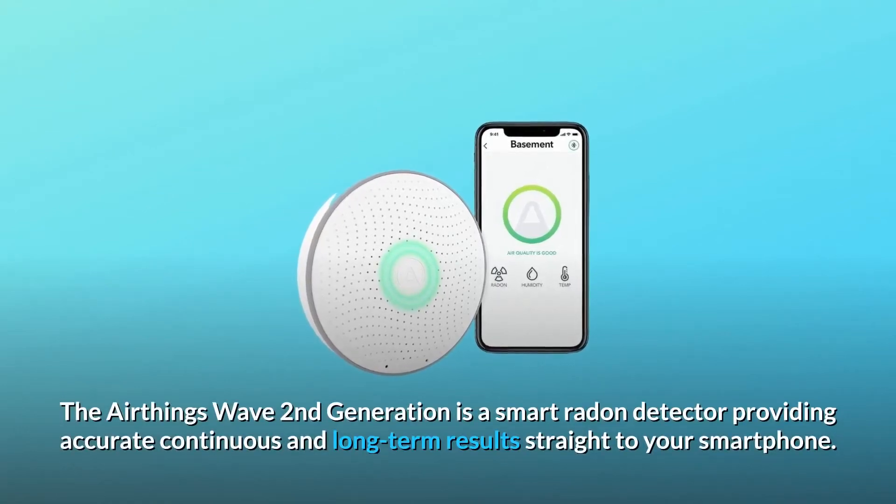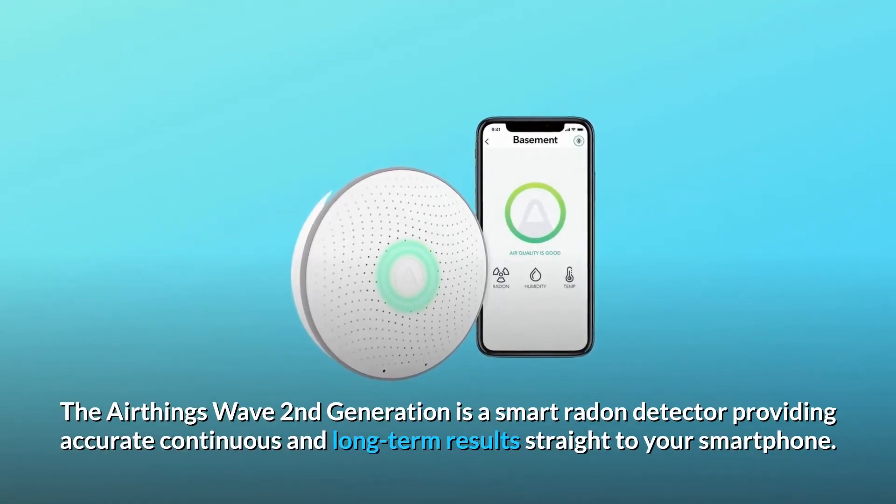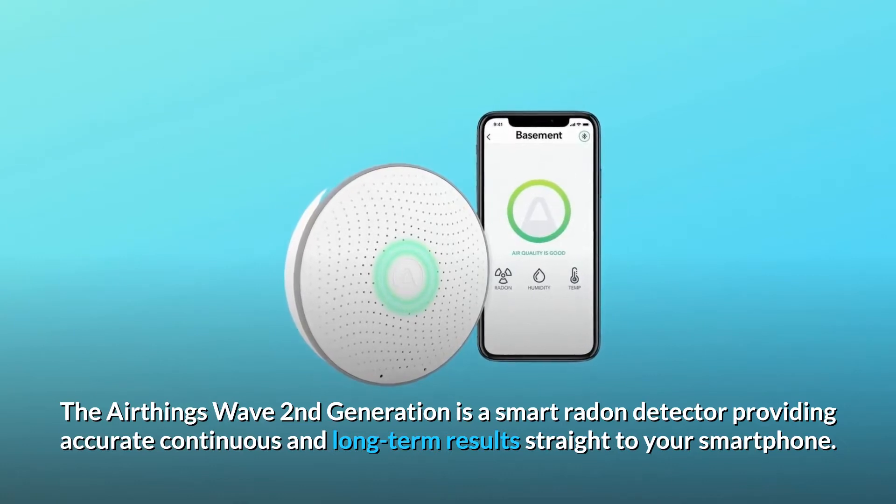The AirThings Wave second generation is a smart radon detector providing accurate, continuous, and long-term results straight to your smartphone.